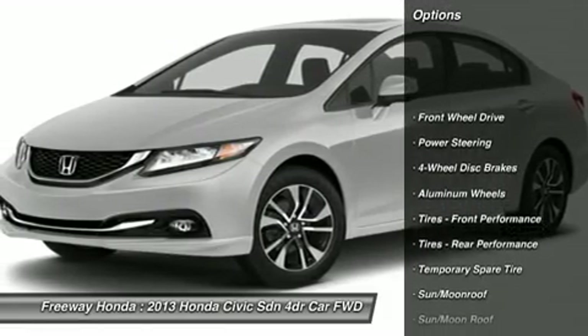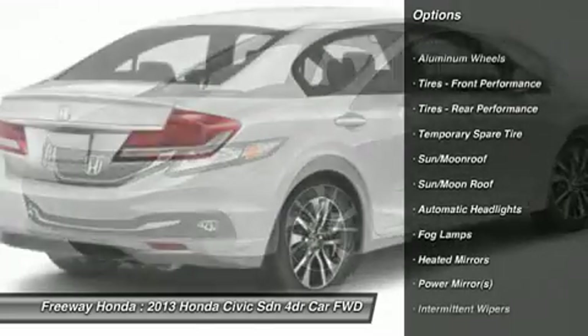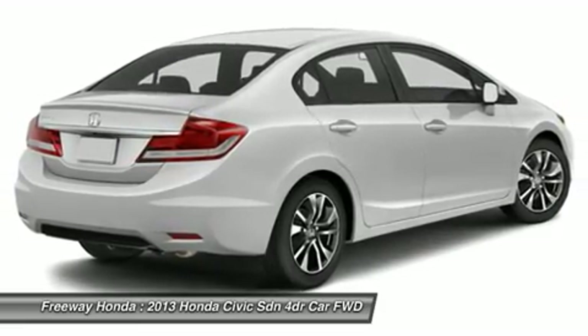Traction control. Steering wheel audio controls. Anti-lock braking system. Stability control. Air conditioning. Power steering. Adjustable steering wheel. Keyless entry. Aluminum wheels. Cruise control.